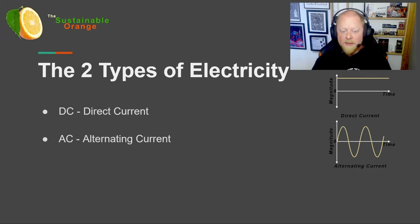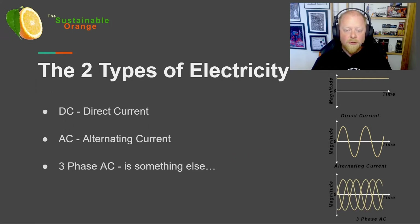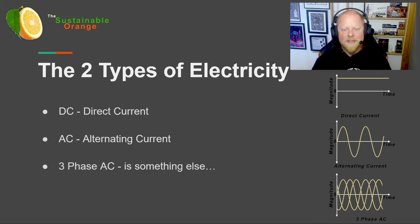Solar panels, for example, generate DC electricity and require an inverter to change that into AC for your home to use. We also need to know about three-phase AC. Three-phase alternating current is a hybrid of the two, which gives a DC-type continuous high power delivery but with the transmissibility of AC, by overlapping three different alternating currents to create a single output. Yes, I did say two types, but three-phase is really just a hybrid of the two.